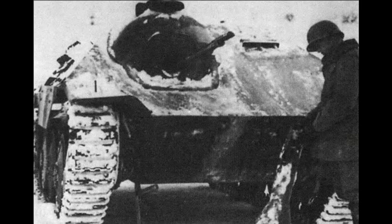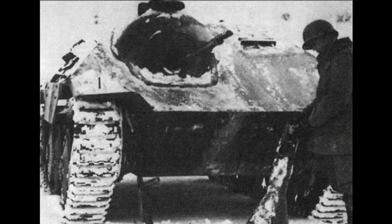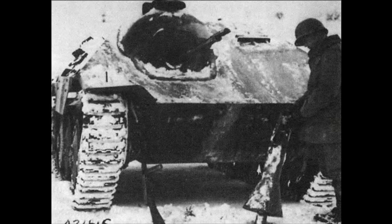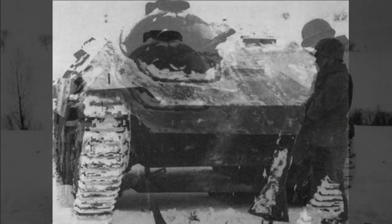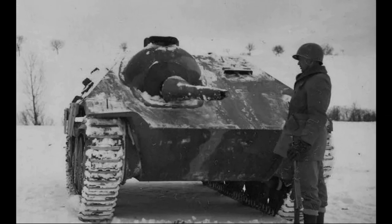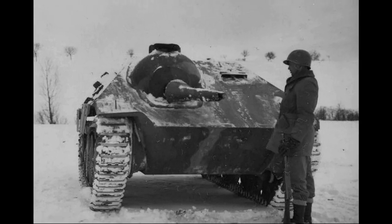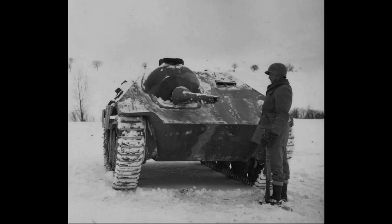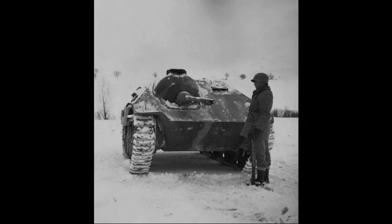Some units of the Flamepanzer 38T were taken back by the Germans and used during the Balaton operation in 1945. The machines were used there only to support infantry, but the German offensive failed. The last Flamepanzer 38T examples were destroyed, and none of these vehicles survive to this day.